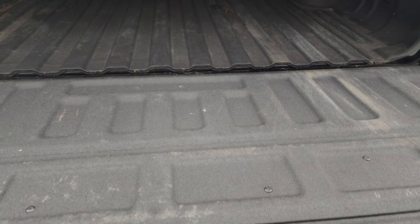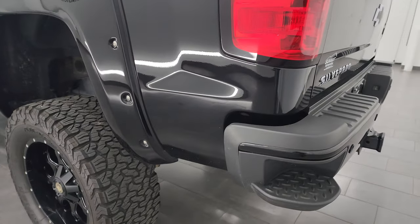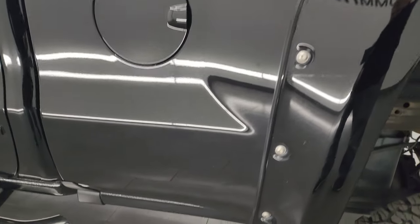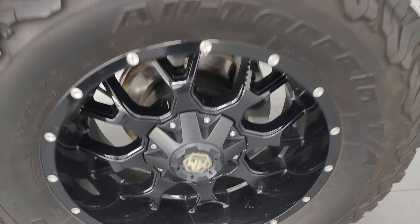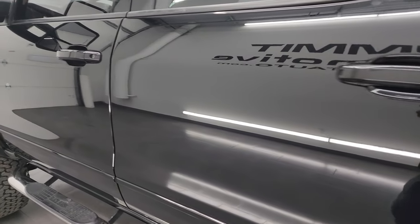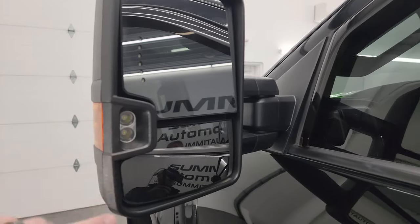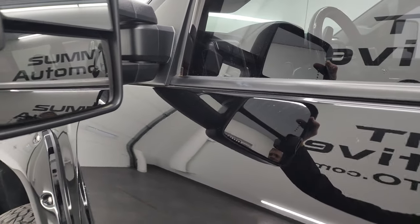The spray-in bed liner goes onto the tailgate, and that tonneau cover is controlled with a key fob that we do have. As you go down the driver's side, it's just as clean as the passenger's side — no major dents or dings on the box. The back wheel on this side is in excellent condition as well. Doors and cab all look fantastic. It has the telescopic tow mirrors with built-in directional signals and LED side lights. They fold in and they telescope out and in.